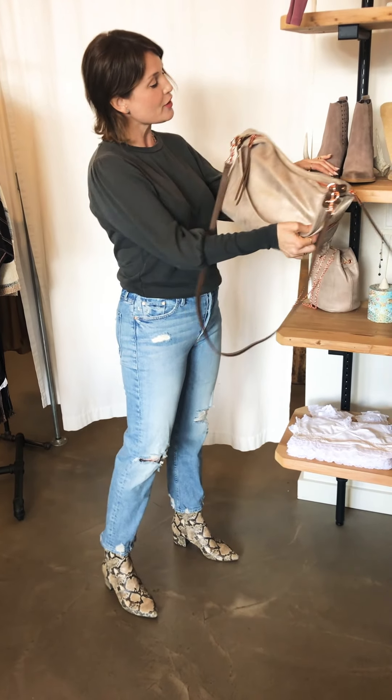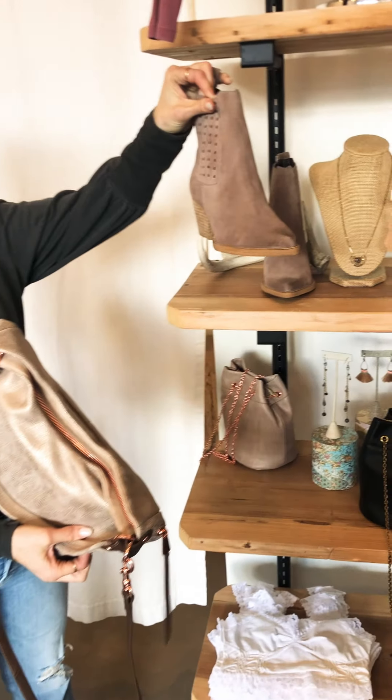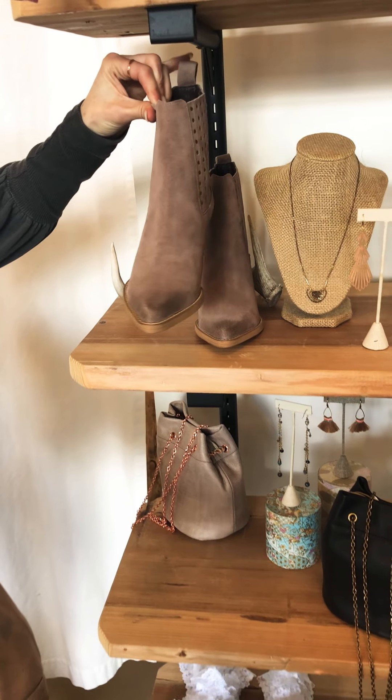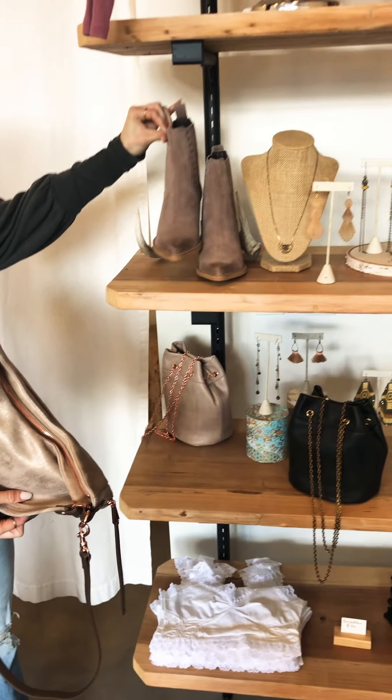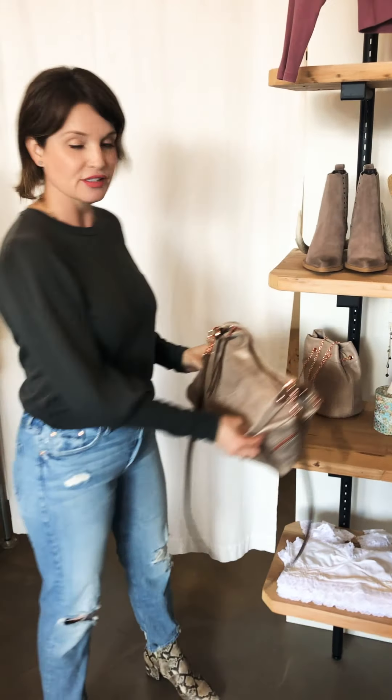And it goes so well with these really cute booties we have in the store right now — I think they're the quintessential spring-summer bootie because they're really light and muted in color, and you could wear them with skirts, dresses, shorts, and all kinds of fun stuff.